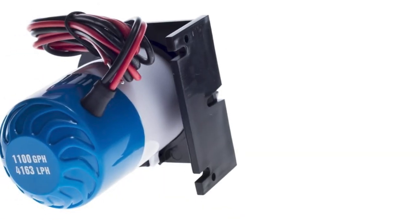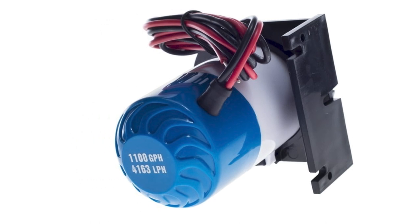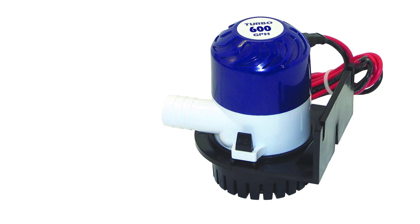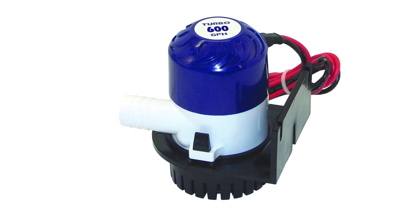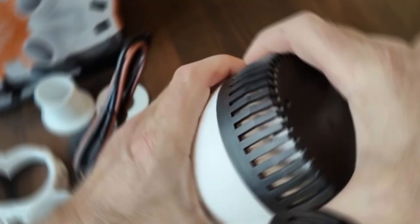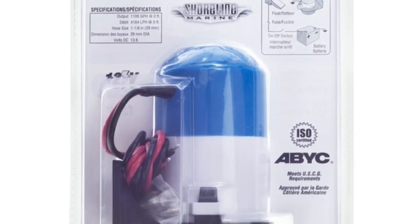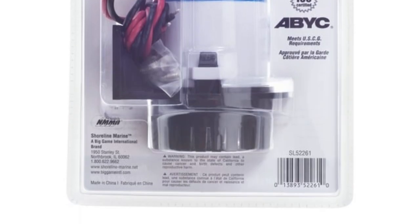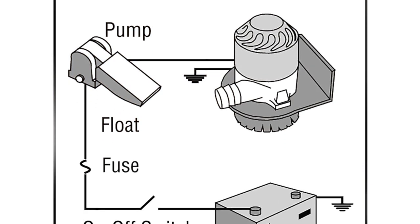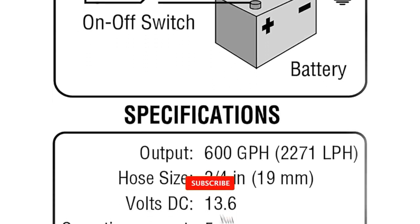Efficiency is at the core of the Johnson Pump's 4,000 GPH model. With its advanced design and robust motor, this pump not only moves a significant volume of water but does so with speed and precision. When you're facing unexpected leaks or challenging weather conditions, this pump is your reliable ally. The Johnson Pump is designed with user-friendliness in mind — the straightforward installation process means you spend less time setting up and more time enjoying your time on the water. It's a win-win for both novice and experienced boat owners.